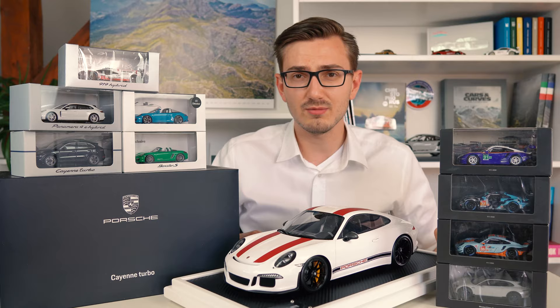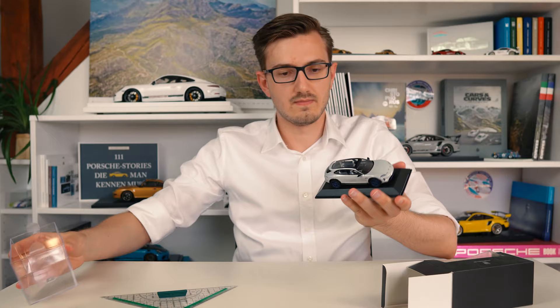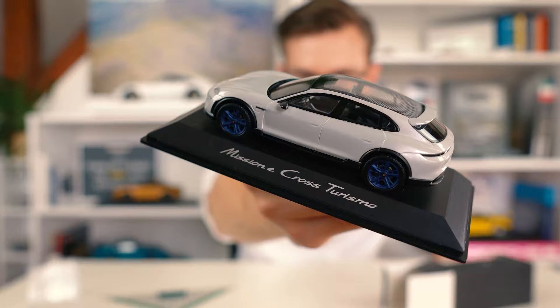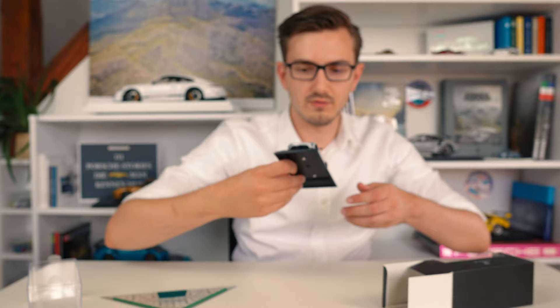First up, this 1/43 scale Mission E Cross Turismo concept car, which is made by Spark - and it's very nice. Here it is. If you are not familiar with the Mission E Cross Turismo, this is the Taycan concept - the Mission E - but as a station wagon, and it has this immensely wonderful panoramic roof. This is a very nice model with a lot of details.